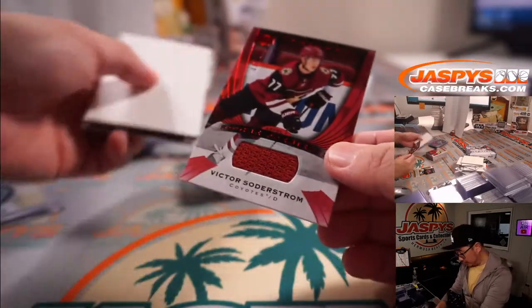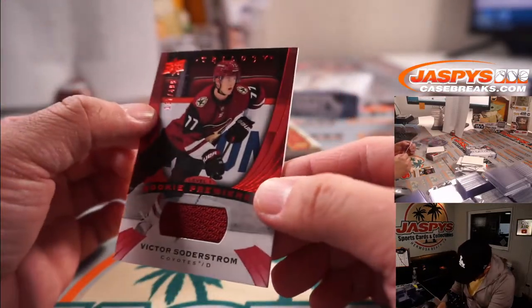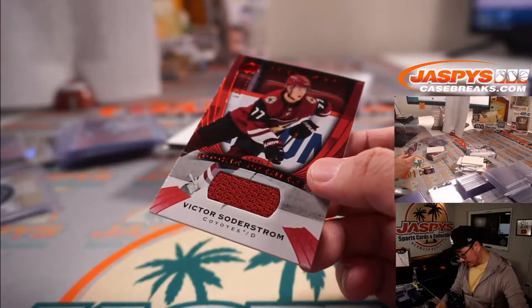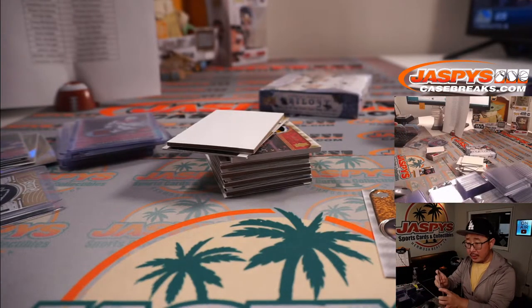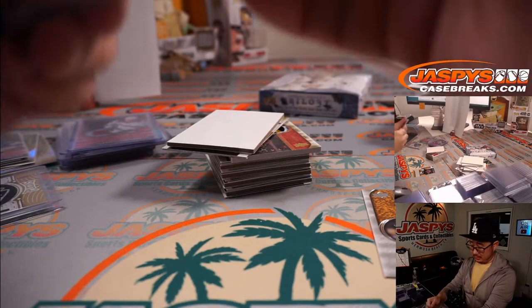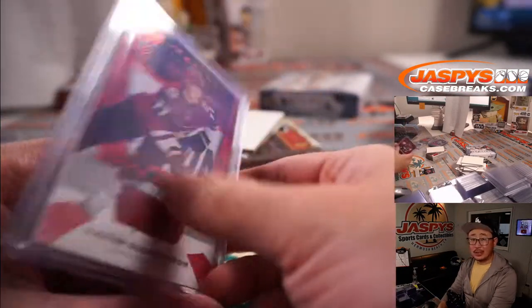There's Victor Söderström, 137 to 499 — that'll be for Arizona, Nathan, with that one. Tried to trade, couldn't trade. Nice patch auto coming up.